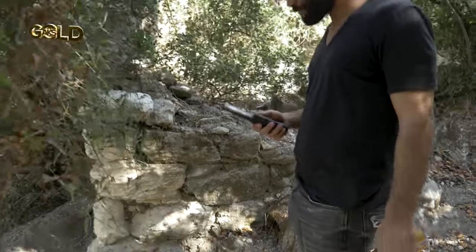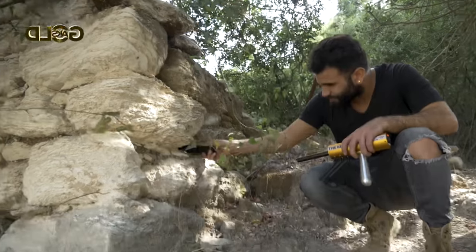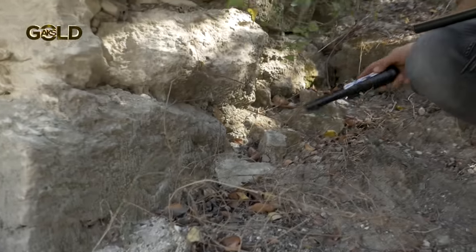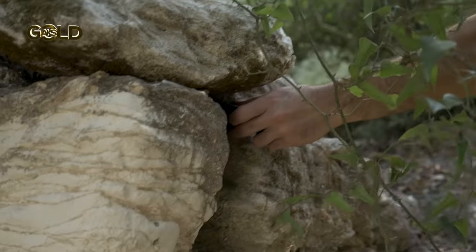First, our operator tries to find our treasure by using a pointer detector. At one point, he realized there was no discovery, and so he moved to a tool to try to make way for the vessel between the stones of the wall.